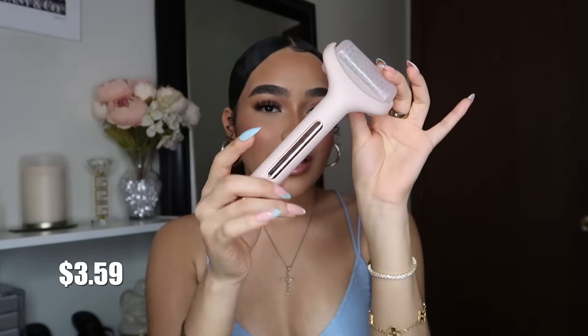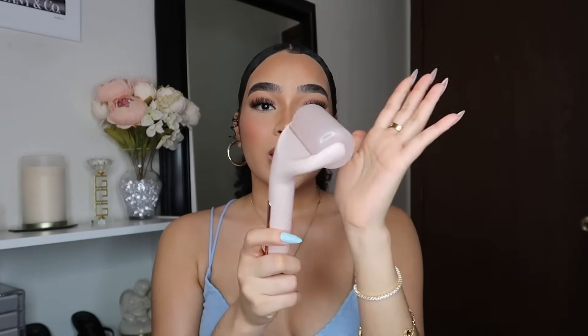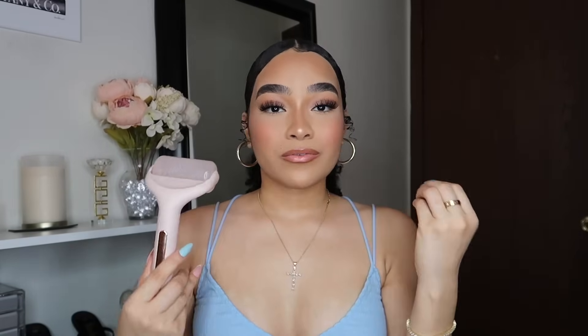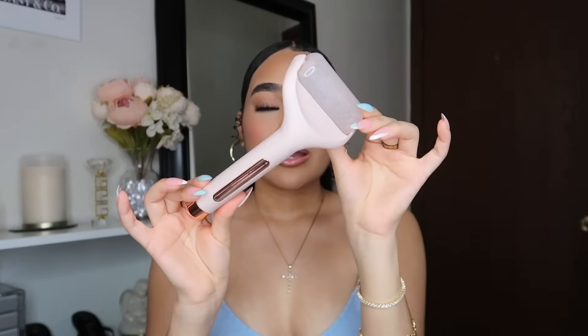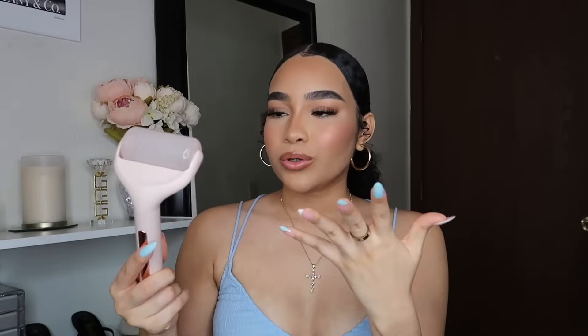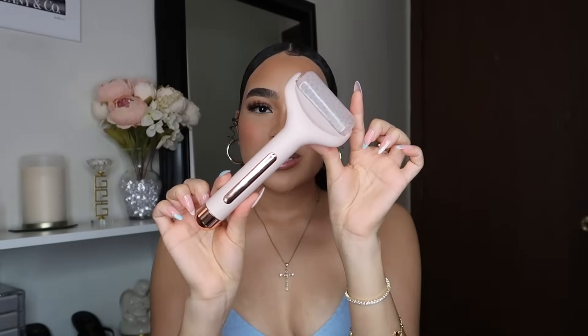Next I picked up this ice roller face massager — it's pink and rose gold and it's so cute. I tested it out a few days ago and it works so well. It rolls nicely and gets really cold, so it's gonna depuff your face in the morning, help with facial muscles, and it's great for acne-prone skin. This is my first ice facial roller. It's also been very popular on TikTok, so it's a little TikTok find too.